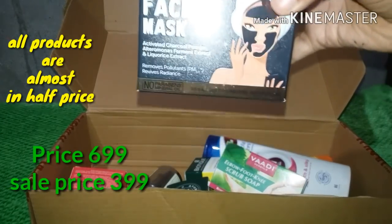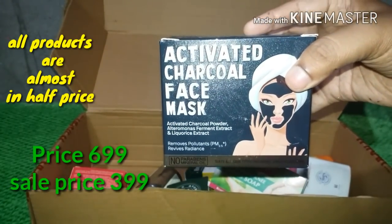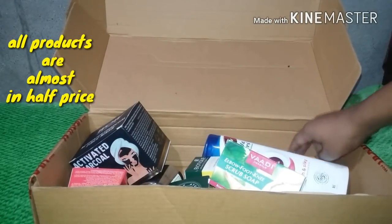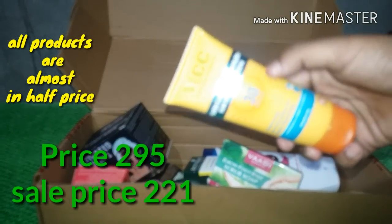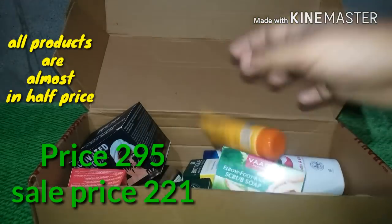If you want to see these skin types, I can show it — I've tried it. I've been looking into this for a few days. This is SPF 20, and this is the sunscreen, so I am going to use it.